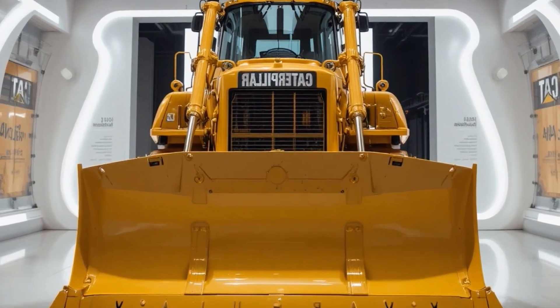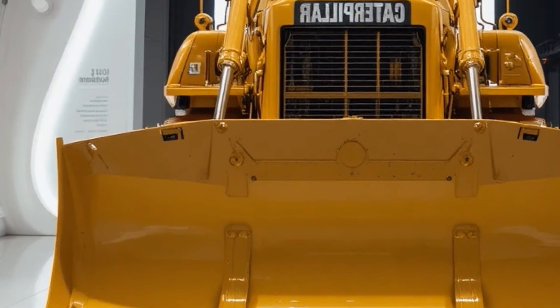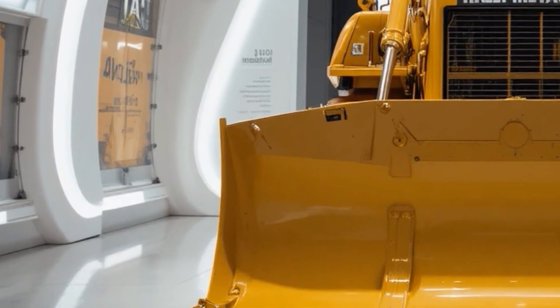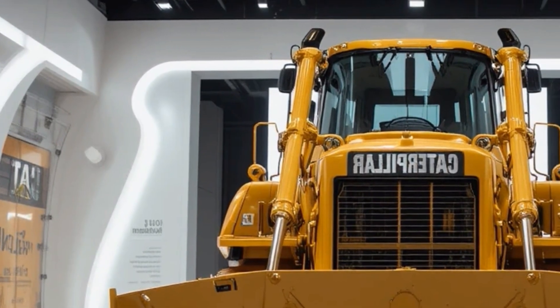Hello everyone, welcome back to the channel. Today we're taking a deep dive into one of the most powerful and iconic machines on the planet — the $2.9 million dollar monster, the 2026 Cat D9 bulldozer, a machine built to dominate the toughest jobs on earth.